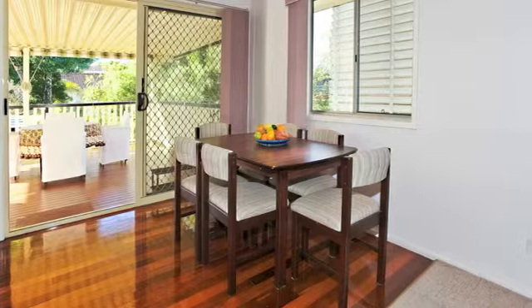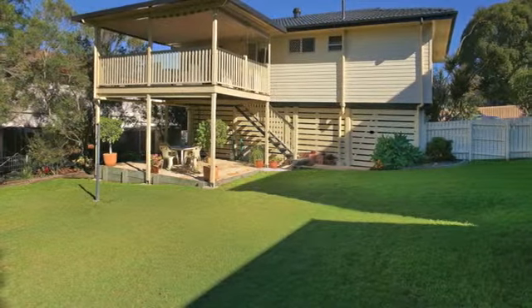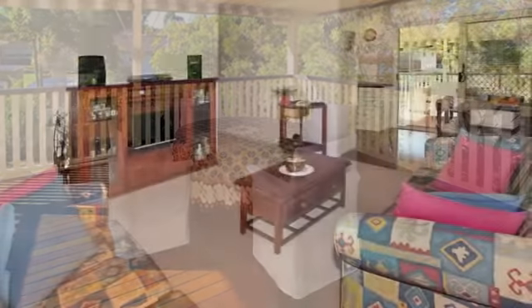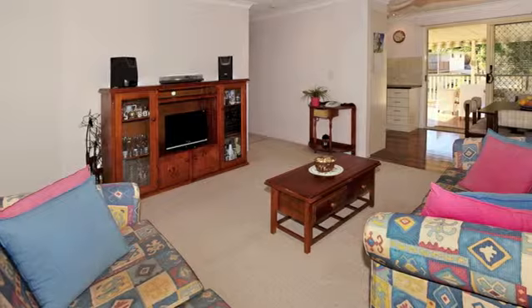The home represents fantastic value with its location, large rear deck, wide frontage, and the charm of a well-loved and well-maintained property. Walking distance to schools, shops, TAFE campus, and a large recreational park, located at the end of a cul-de-sac street.